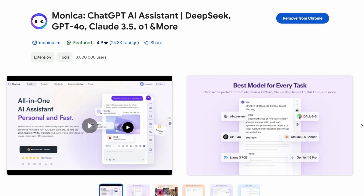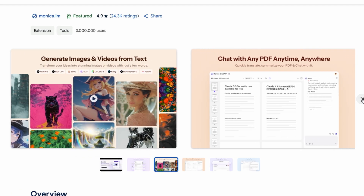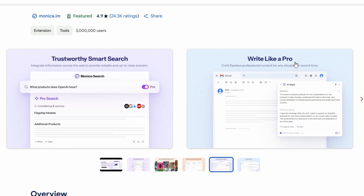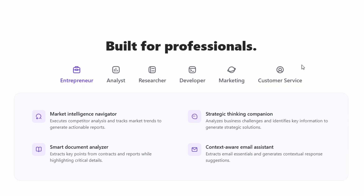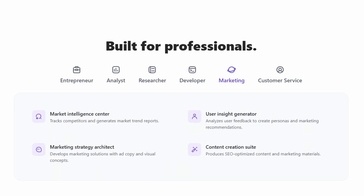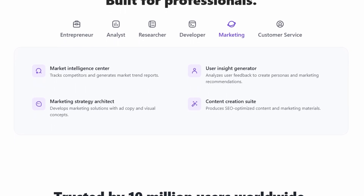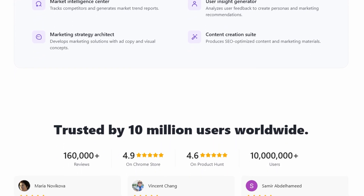One of the biggest time wasters for anyone is dealing with repetitive tasks. Whether it's answering the same emails over and over or doing manual data entry, these kinds of tasks can slow you down and make your workday feel endless. Monica helps eliminate a lot of these tasks by automating them for you. This automation doesn't just stop at content creation and development — Monica's suite of tools can automate so many other aspects of your work. Think about managing emails: Monica can help you write emails, organize your inbox, and even respond to queries, all without you having to lift a finger. It's like having a personal assistant who's available 24/7.